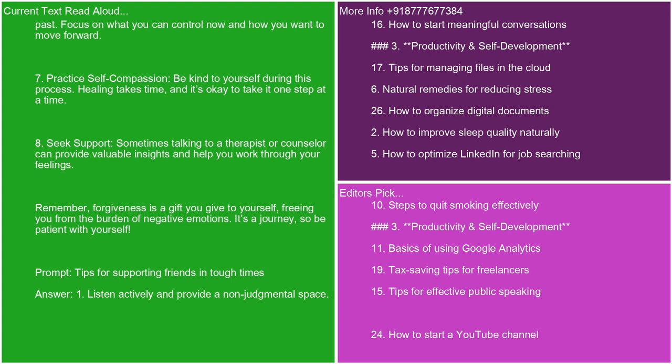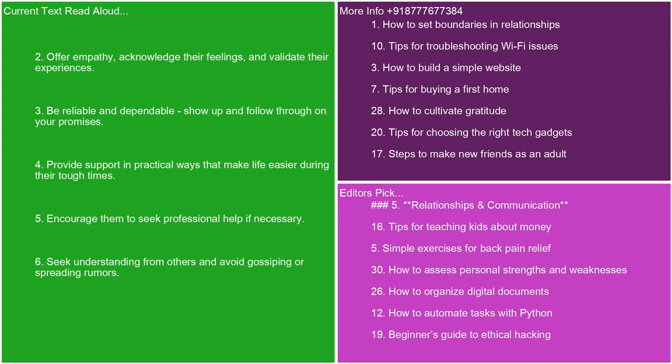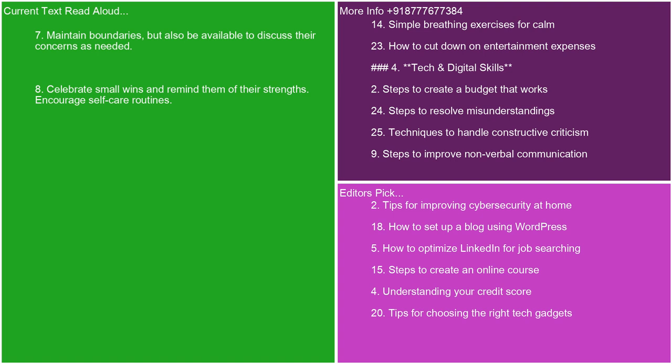1. Listen actively and provide a non-judgmental space. 2. Offer empathy, acknowledge their feelings, and validate their experiences. 3. Be reliable and dependable. Show up and follow through on your promises. 4. Provide support in practical ways that make life easier during their tough times. 5. Encourage them to seek professional help if necessary. 6. Seek understanding from others and avoid gossiping or spreading rumors. 7. Maintain boundaries but also be available to discuss their concerns as needed. 8. Celebrate small wins and remind them of their strengths. Encourage self-care routines.